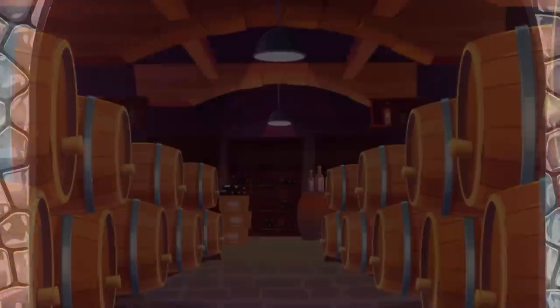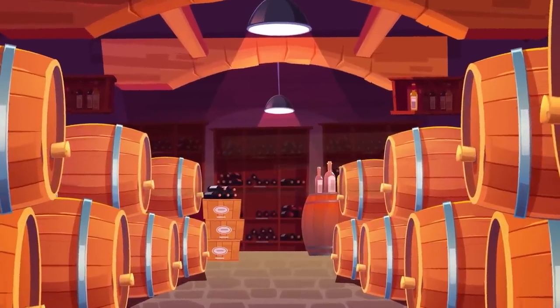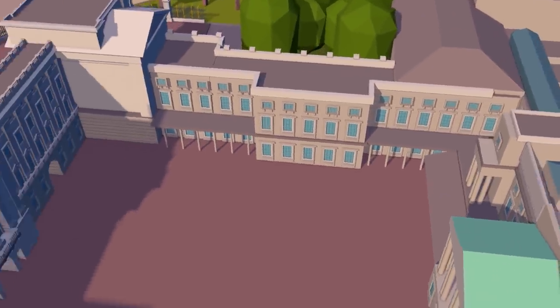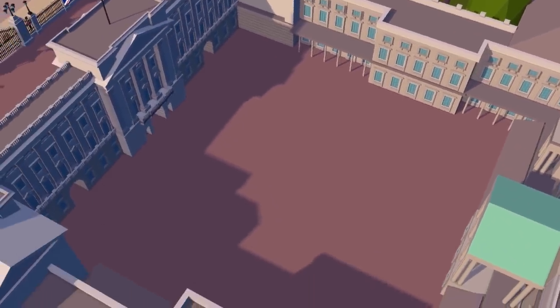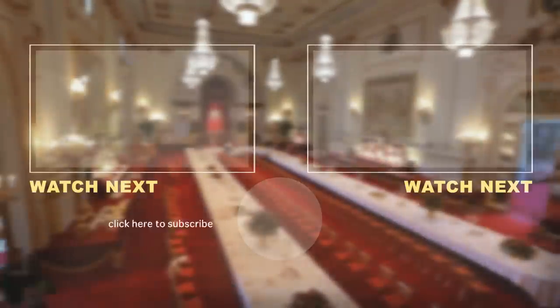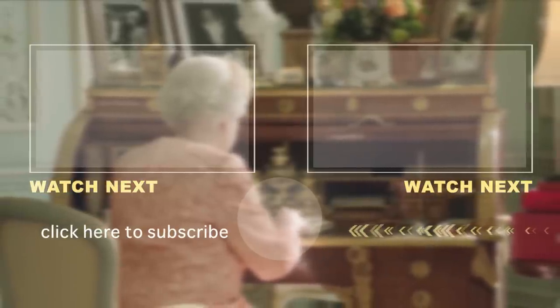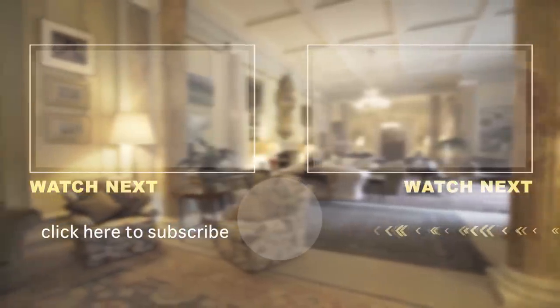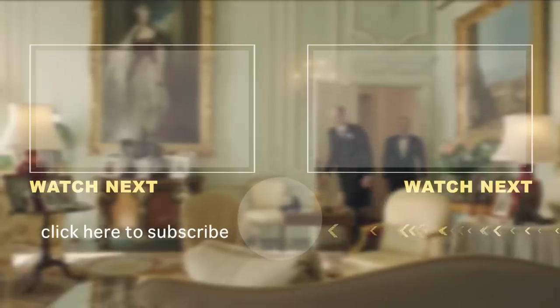As we make our way back into the main building, past the 360-year-old wine vaults and into the central terrace, take a moment to appreciate the unrivaled luxury we just experienced. It's truly astonishing. Bonus fact: while we didn't get to see it today, the Queen actually has a stamp collection worth 100 million pounds. Thanks for visiting — see you next time.